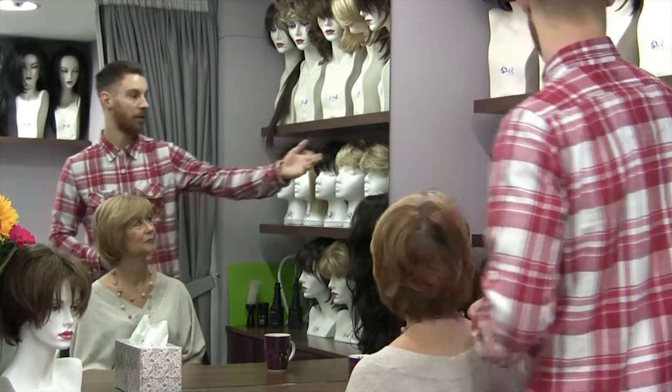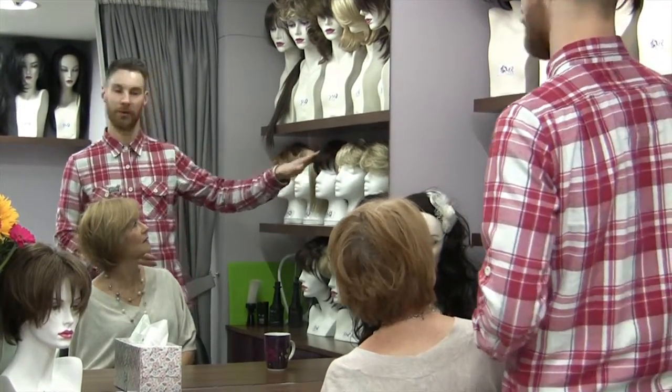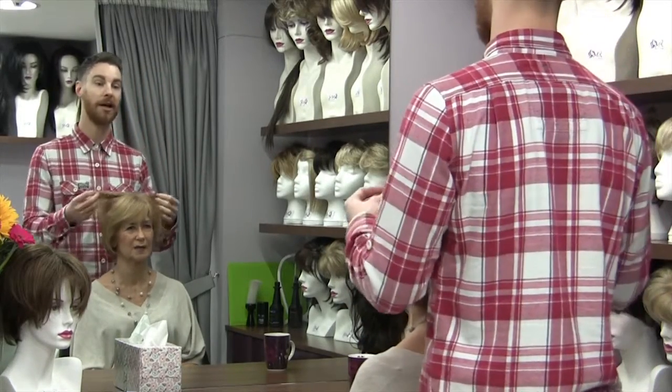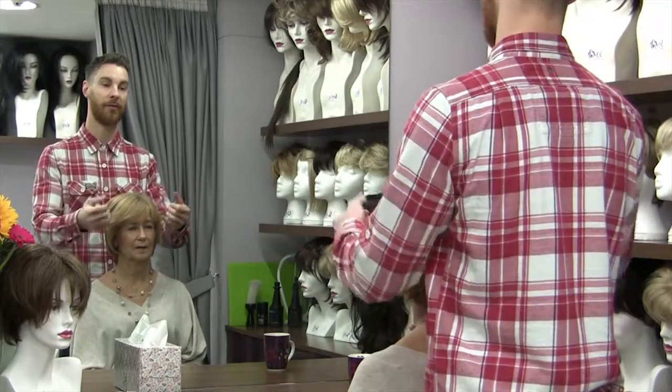When you're happy with this, your wig expert will then start to take you through the selection of wig styles and tailor a selection to best suit your head shape, facial features and personal wishes.